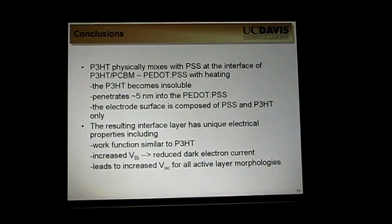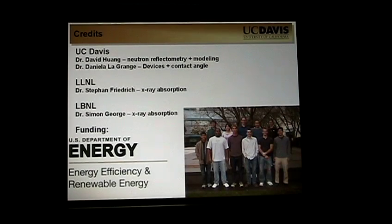So I've already stated the conclusions. I'd like to thank my group: David Huang did the neutron reflectometry and some of the modeling; Dr. Daniela Lagrange made devices and contact angle measurements; Chris and Scott are still currently working on this project. The XPS was done by Stefan Friedrich and Simon George at LLNL and LBNL. It was all funded by the Department of Energy. Thank you.